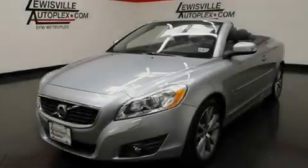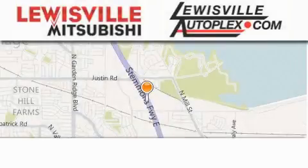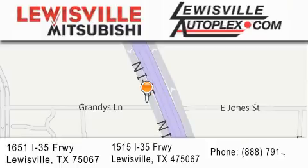Contact us today to arrange your test drive. Thank you for considering Louisville Mitsubishi and Louisville Autoplex for your next new or pre-owned vehicle. If you have any questions, please visit our websites, give us a call or stop by one of our dealerships. We are conveniently located in Louisville on Interstate 35 between Corporate and Business 121.